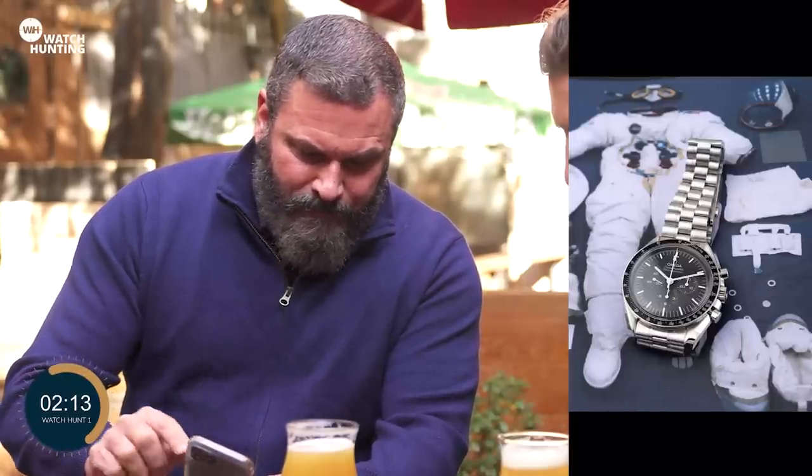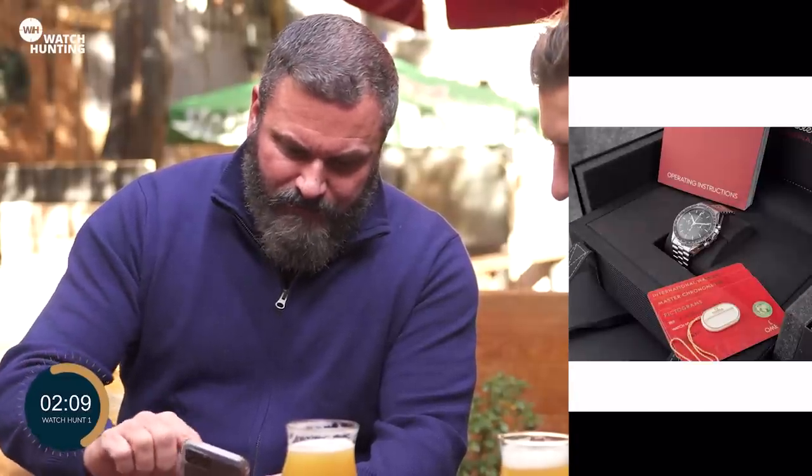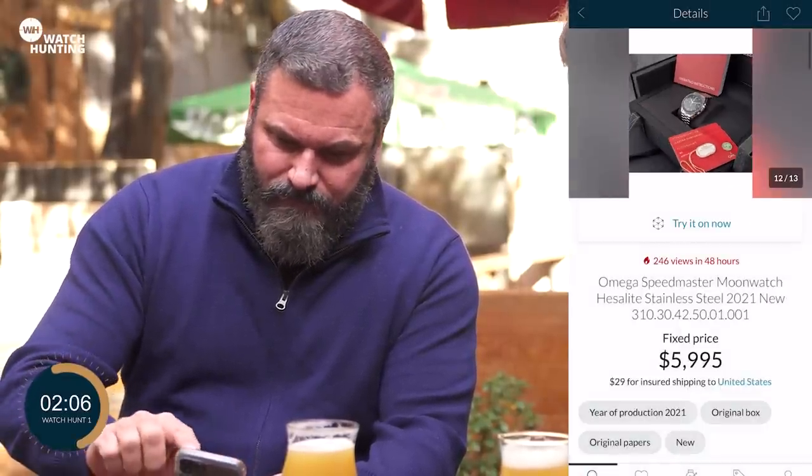Really nice watch overall — box, papers, everything seems to be here in mint condition. I think this is the one. Let's go ahead and add that to our notepad. We have exactly two minutes left to choose one more watch — halfway done. What are you thinking?